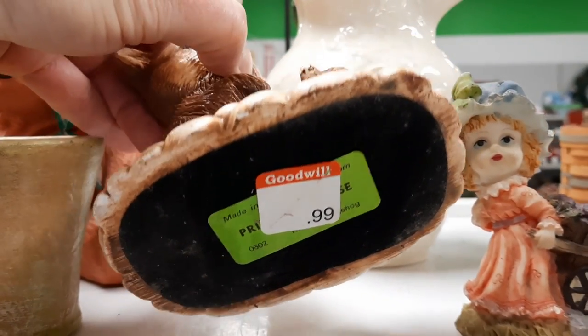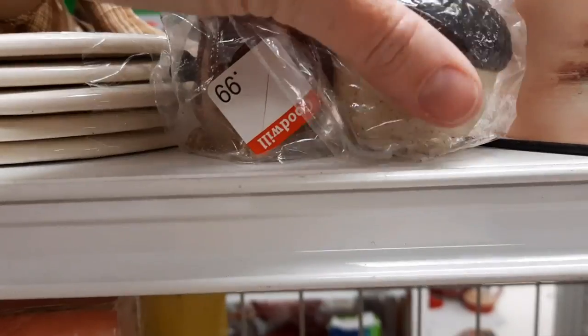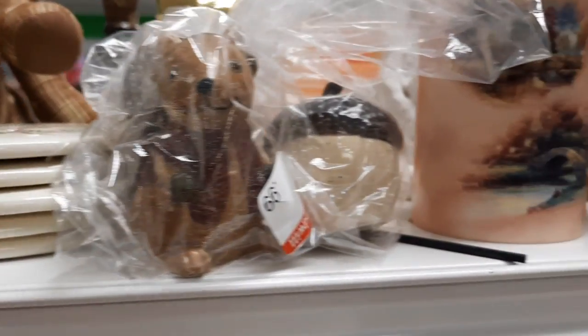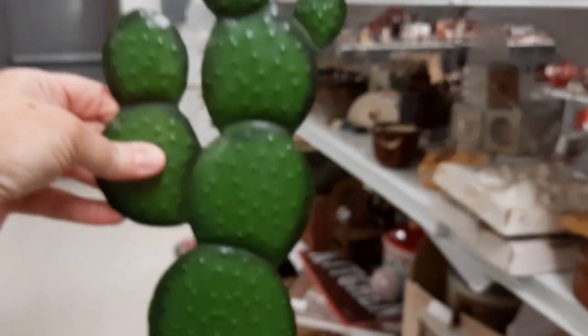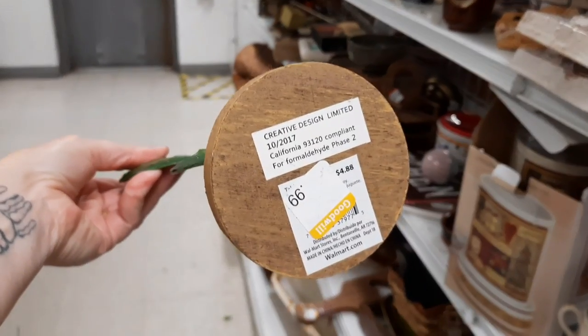It was made in England. Here were some salt and pepper shakers in a bag — a little squirrel and an acorn. All of my relatives I had just seen in Arkansas are from Arizona, so I thought that was kind of funny. Look, here's a little cactus.